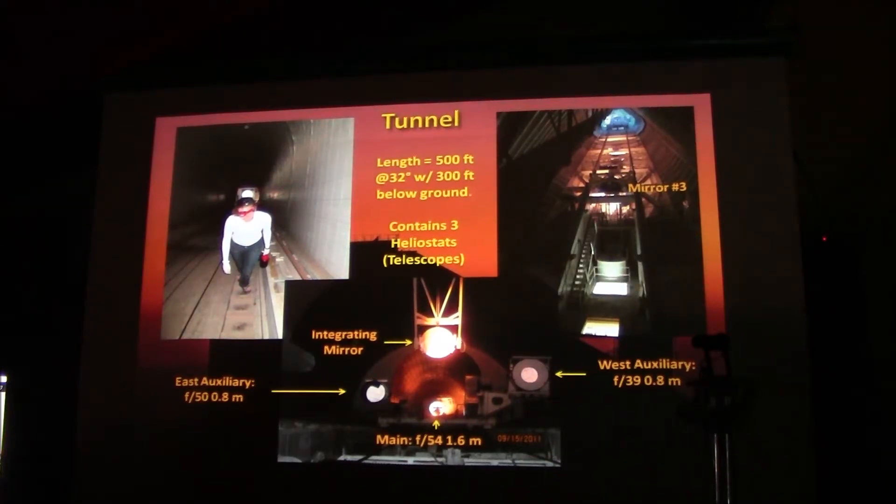Getting another view of the tunnel as we hike up from the number two mirror towards number three. As described, you can see the fact that the tunnel is wider and then narrows down. The east auxiliary mirror is on the left and the west auxiliary mirror is on the right. Then when you turn around and look back up the tunnel, you can see the number three mirror, which is going to be right above the observing room, and number one mirror at the top of the solar tower.